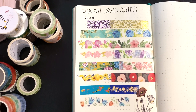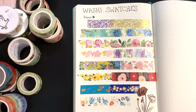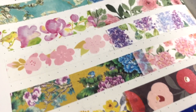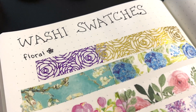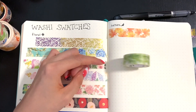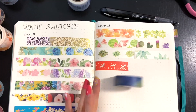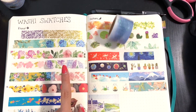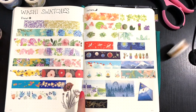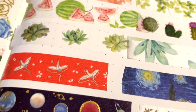Floral washi tapes add a touch of life to every bullet journal spread. Two of my favorite brands for floral tapes are In Feel Me and Miss Time. In Feel Me has created some really nice watercolor floral washi tapes, while Miss Time is my go-to for designs with gold foil details.